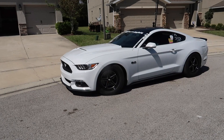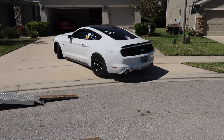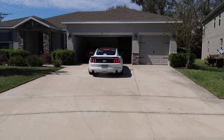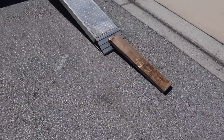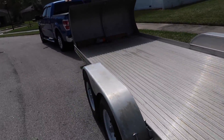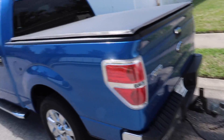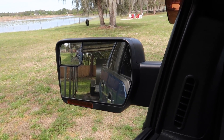Well, that was easy. Now I just got to get the trailer packed up and we're going to drop it back off at Anthony's. We got everything off the trailer, everything packed away as it was before. We're going to go drop this back off. We got the trailer unhooked — goodbye trailer.